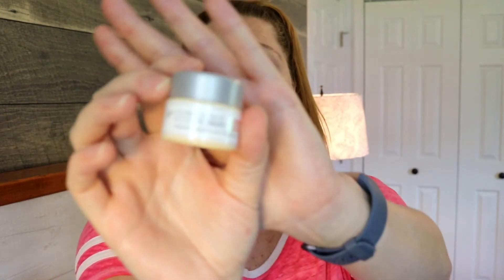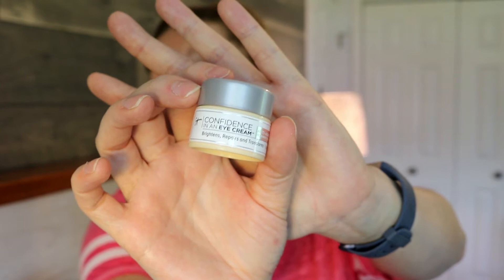This one did not feel greasy at all — it's the IT Cosmetics Confidence in an Eye Cream, and I absolutely love it. I'm also a big fan of their cleanser and moisturizer. The eye cream has a very light, pleasant scent and a thicker consistency that just melts in and feels like it plumps under the eyes. It wore really nicely under makeup in the morning. I would definitely get this one again.